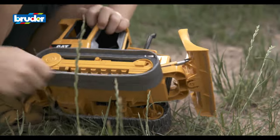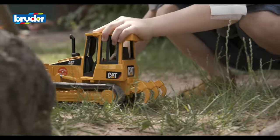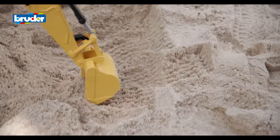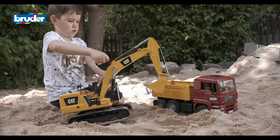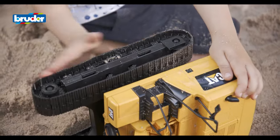Bruder sets itself apart from other toy manufacturers through a wide range of patents, such as for self-cleaning chain links. Thanks to their highly sophisticated mechanics, the toy vehicles are able to replicate the workings of the originals in a highly realistic way.